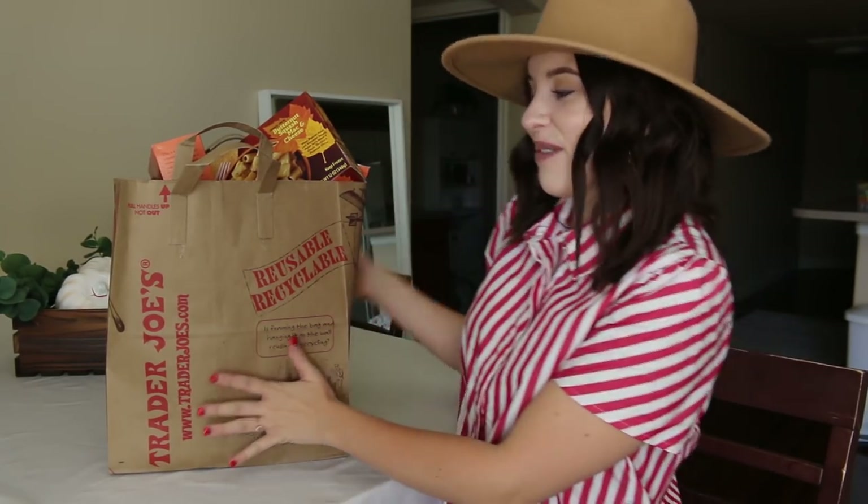Hi guys, it's Carly. Welcome back to my channel. Today I have the famous Trader Joe's bag in front of me and I'm so excited.